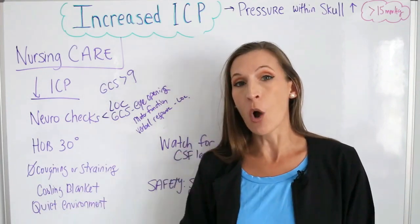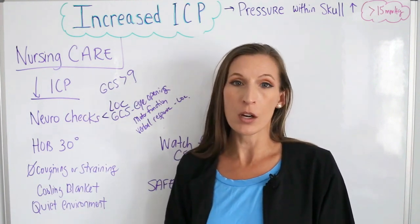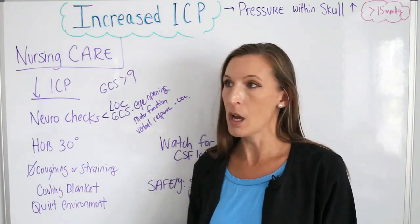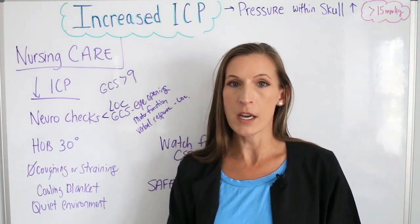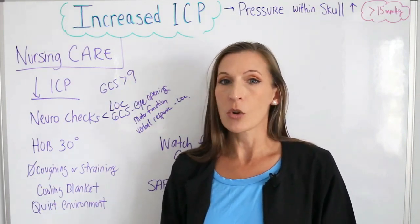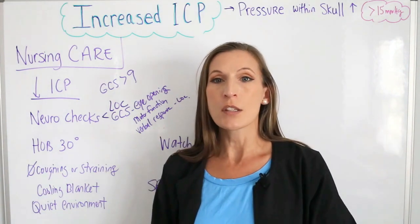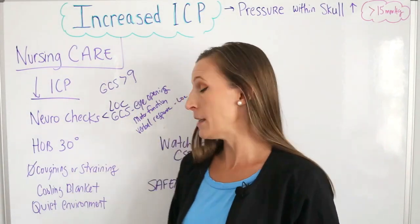A cooling blanket is used because we don't want their temperature elevated. If their temperature is a little cool, that is much better than being on the warmer side. We use a cooling blanket to maintain a lower body temperature and avoid hyperthermia. A quiet environment is also important — any sort of stimulus is not good for the patient with increased intracranial pressure. You'll often see signs posted like 'quiet,' with minimal or no visitors, to avoid stimulating the patient.